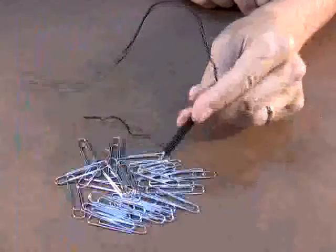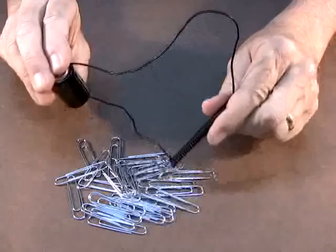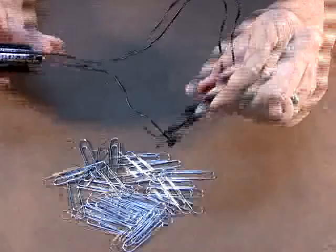In the first activity here, students use a nail, a battery, and a piece of wire to make an electromagnet. When the wire is coiled around the nail and attached to a battery, an electric current flows through the wire, creating a magnetic field that turns the nail into a temporary magnet. As long as the wire is connected, the electromagnet will hold on to small magnetic objects like paper clips. As soon as the current is stopped, the magnetic field stops and the paper clips will drop.